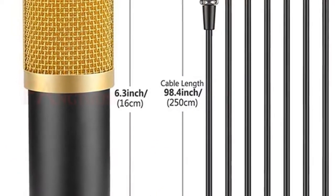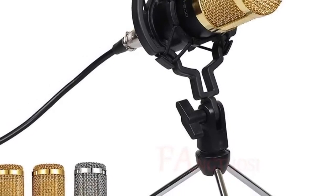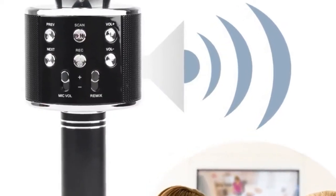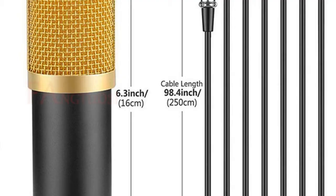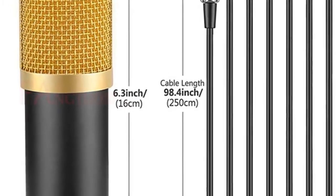Features: distinctive cardioid polar pattern, ideal for broadcasting, home studio recording, field recording, etc. Adopts exacting complete electronic circuit control to capture rich, full-bodied sound from sources directly in front of the microphone. Comes with a high quality shock mount that can effectively reduce noise.